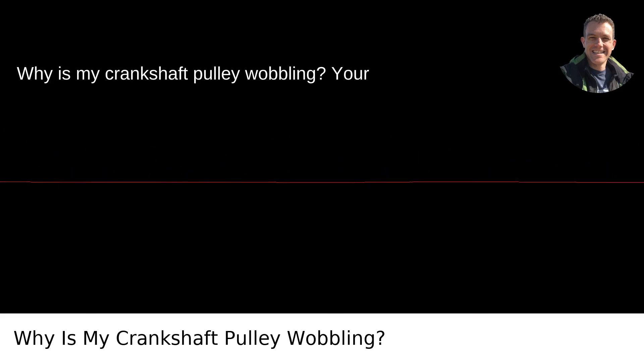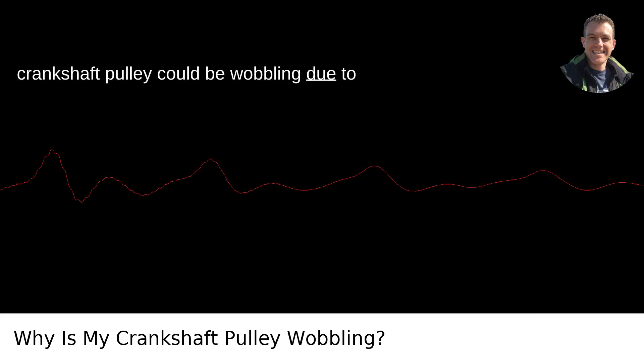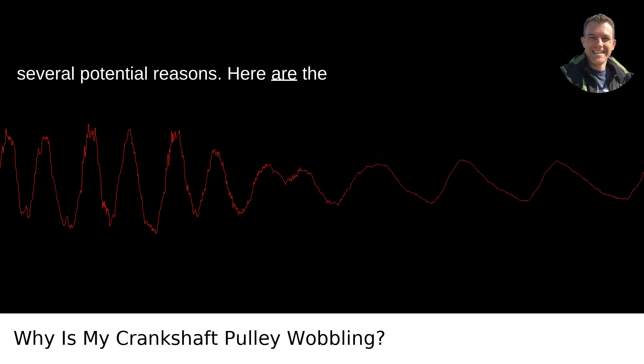Why is my crankshaft pulley wobbling? Your crankshaft pulley could be wobbling due to several potential reasons. Here are the most common issues.